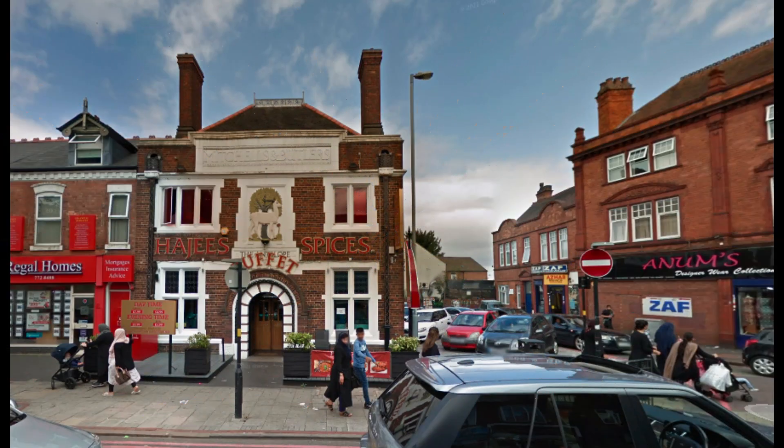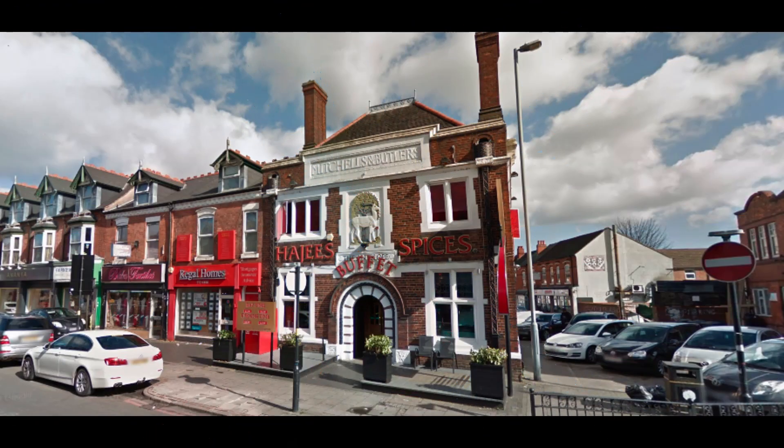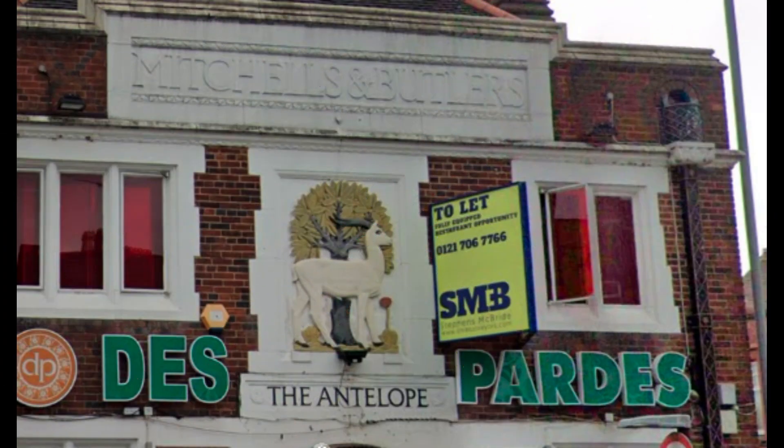Beyond the Antelope, Sparkhill itself has an intriguing history. Originally part of Yardley, Sparkhill was annexed by Birmingham in the 1911 Greater Birmingham Act that saw Yardley also become a Birmingham suburb. The former Yardley District Council building, erected in 1898, now serves as Sparkhill Library.